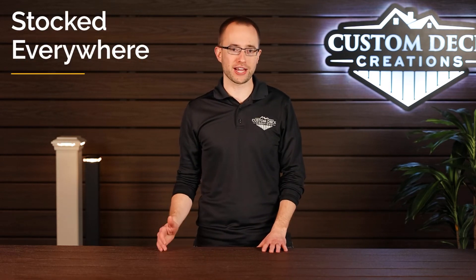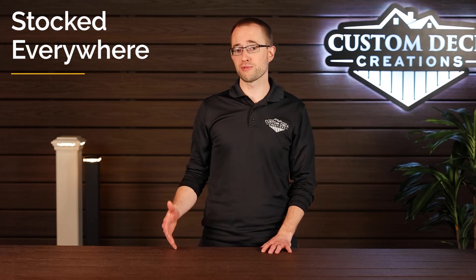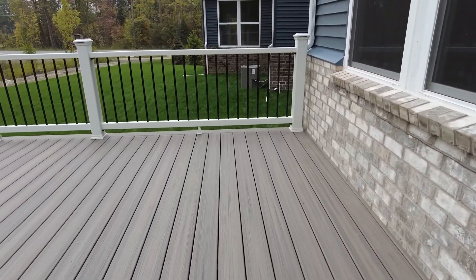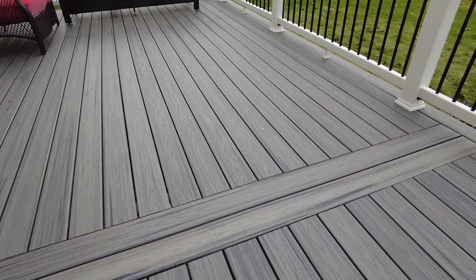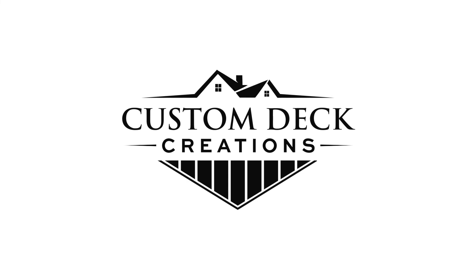On top of that, one of the biggest benefits of Trex — at least here in the southeast Michigan area — is that because it's so popular, so many lumber yards stock Trex, making it one of the most cost-competitive options out there. Many other brands are special order and may be more expensive. To sum it all up: Trex stands behind their board, manufactures a great product from 95% recycled material, is maintenance-free and will last for decades, with beautiful color and grain pattern, and is very competitively priced. Feel free to reach out to Custom Deck Creations or your local deck builder with any questions.